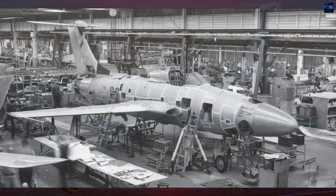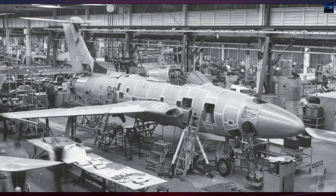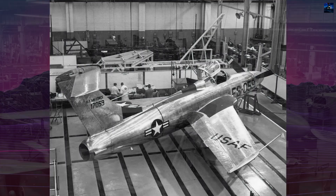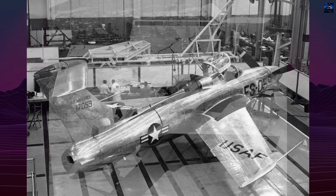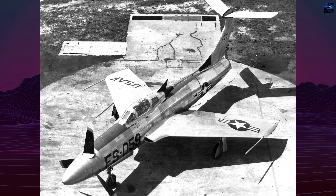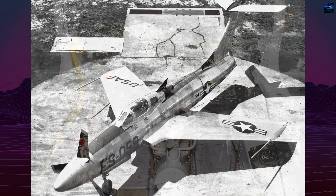Republic Aviation Corporation was tasked with developing such an aircraft. The project was initially designated XF-106 but was later re-designated XF-84H to present it as a modification of the existing F-84F Thunderstreak, easing funding approval. Only two prototypes were built, carrying serial numbers 51-7059 and 51-7060.